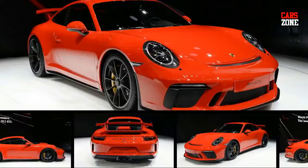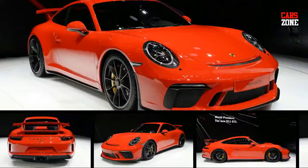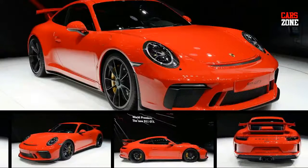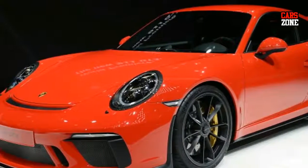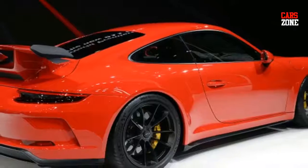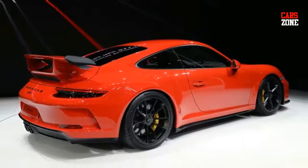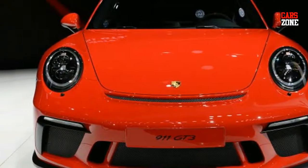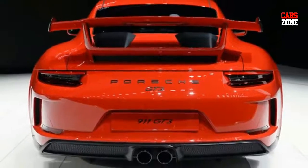The Porsche 911 and turbocharging are inextricably linked in this modern era of performance. But for enthusiasts seeking that natural feel behind the wheel, Porsche is serving up the 2018 911 GT3. Revealed at the Geneva Motor Show, the 911 GT3 runs a 4.0-litre flat six-cylinder naturally aspirated engine rated at 500 horsepower and 339 pound-feet of torque.